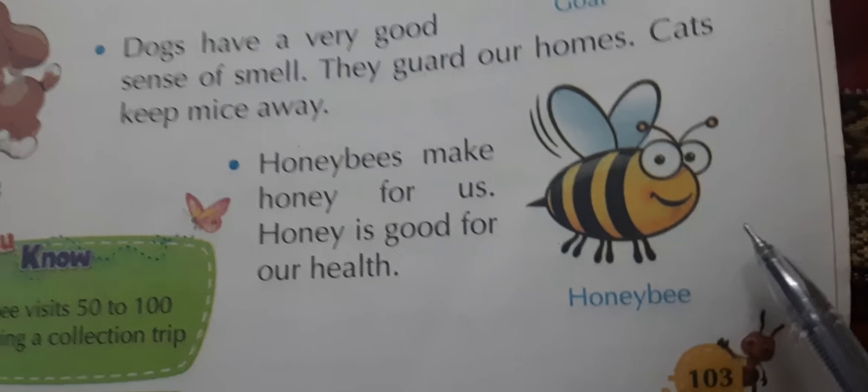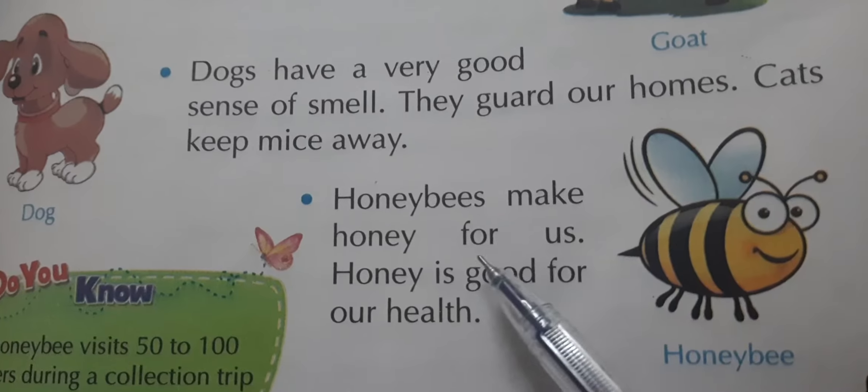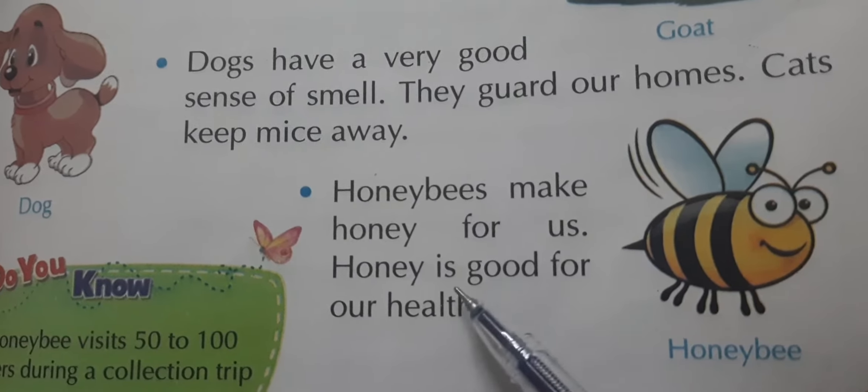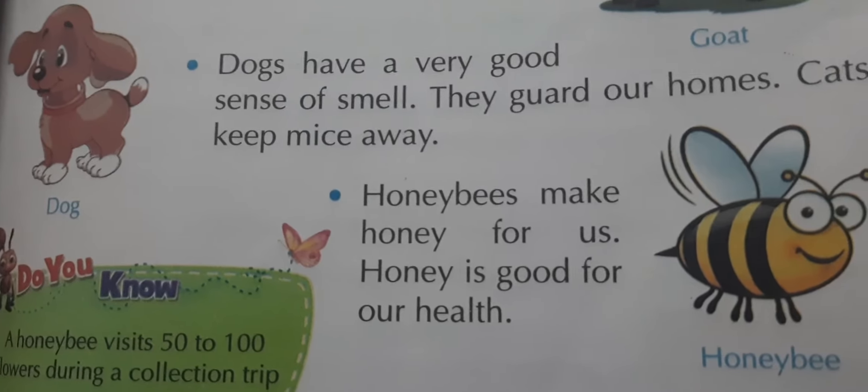This is a honey bee — 'madhu makhi'. Honey bees make honey for us. Honey is good for our health. Honey bees produce honey.